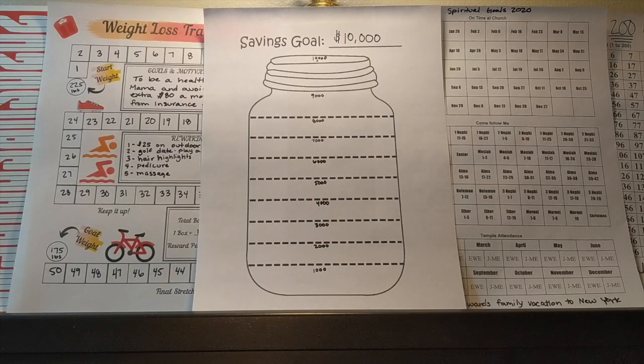Hi, my name is Jamie from the channel One Happy Frugal Family and today I'm going to show you all of the paper trackers that I am using to meet our family's financial goals in the year of 2020.